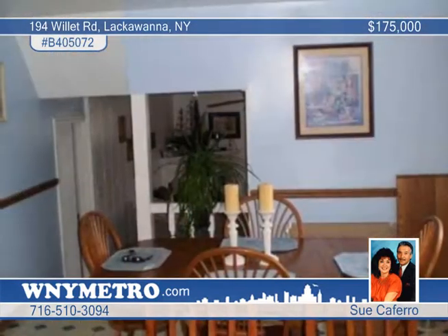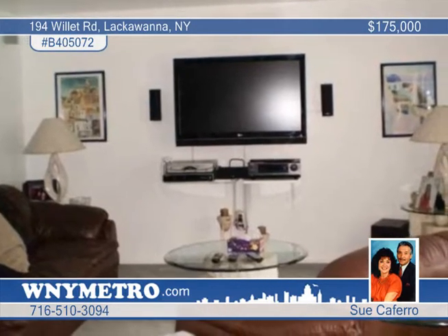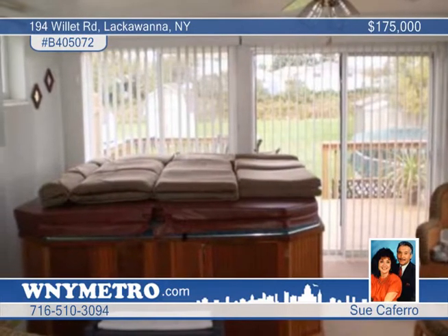This gorgeous home features pergo floors, a cozy family room with a corner gas fireplace, and on through French doors to a beautiful 15 by 14 sunroom overlooking a double deck, a large above-ground pool, and park-like backyard. Step up to a large kitchen and dining area.